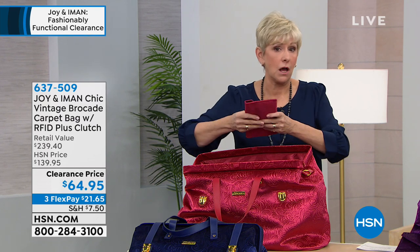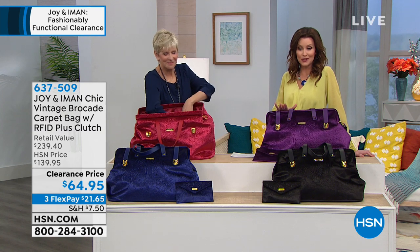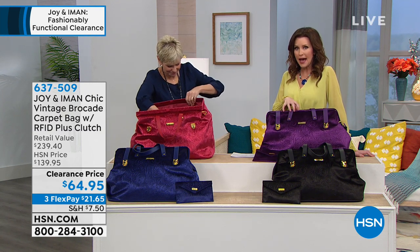This bag is absolutely second to none for that everything bag or that weekend bag. It is a true stunner that you're not going to see coming or going. And today at a clearance price it's unbelievable — over 50% off. It's $64.95. This is that bag that if you found it in a big box store for only $100, you would feel like you just cheated the system.